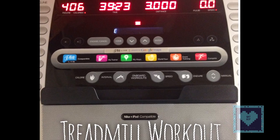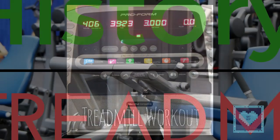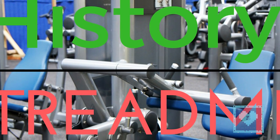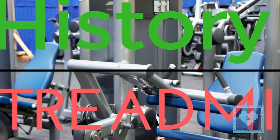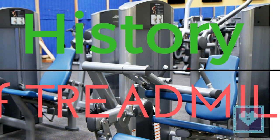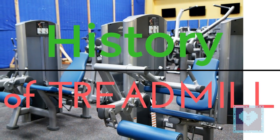But hey, stop right there — we already know about this. Get ready to know about the facts about treadmills that you probably don't know. Welcome back, today we present you the history of treadmills. Come on, hop on to the bandwagon that takes us to the past days. Let's learn together.